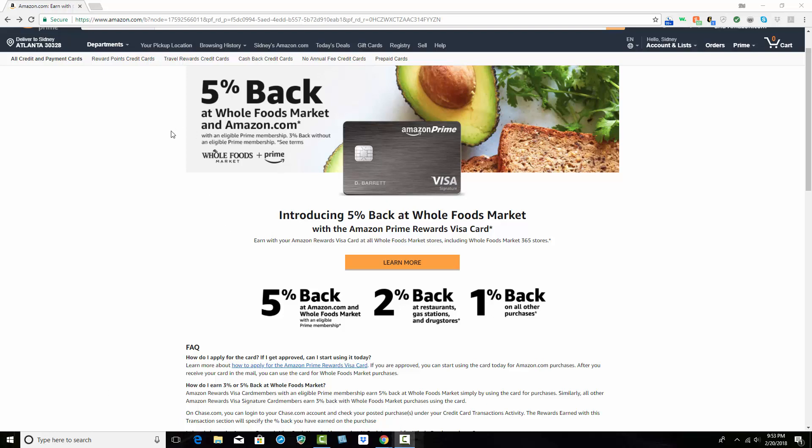Hey everybody, hope you're having a great day. I was on Amazon tonight, and sure enough, I learned that now with the Amazon Prime Visa Signature Card, you can get 5% back at Whole Foods and Amazon.com. And if you shop at Whole Foods, you could start saving money.